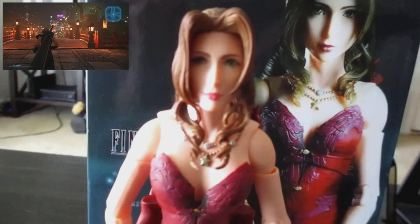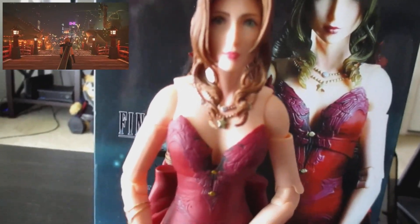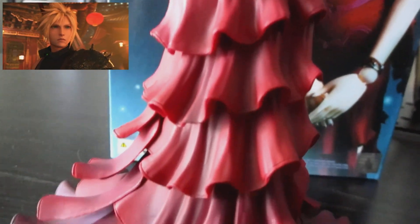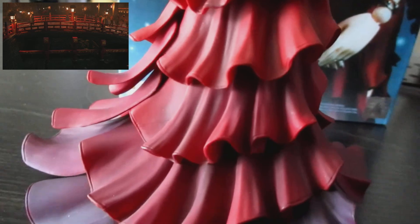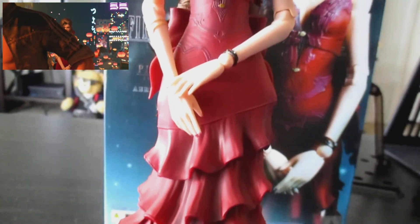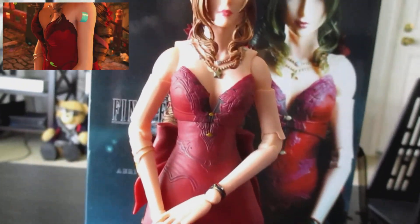What up internet — I finally got one of those expensive Final Fantasy Play Arts figures, and of course I had to get Aerith in her dress from Final Fantasy 7 Remake. This is the dress that you get if you complete all of these side quests in the Sector 5 slums, and this dress is beautiful — she's beautiful.